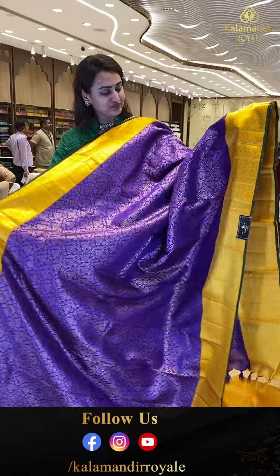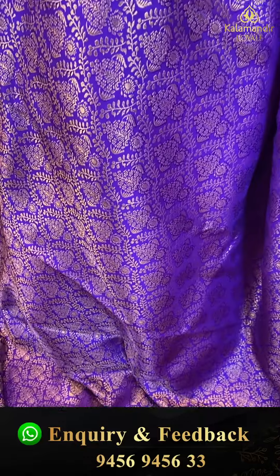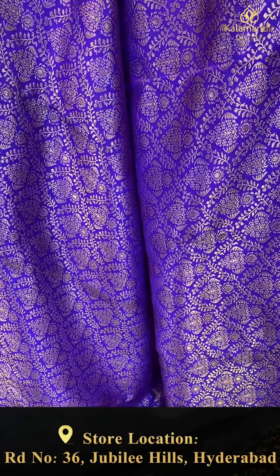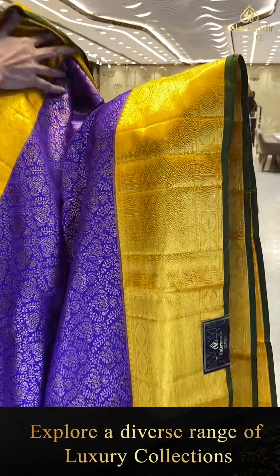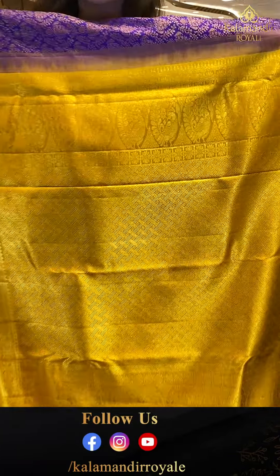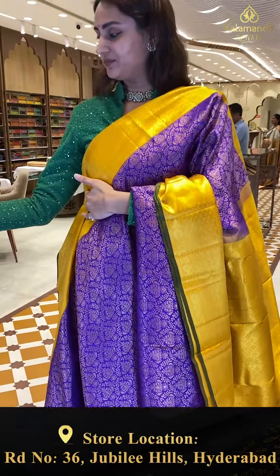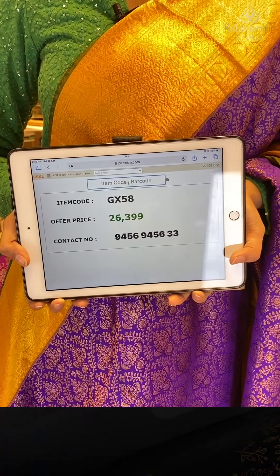Here is another one in the color mango saffron purple and yellow. The body has floral and leaf jal with beautiful gold zari, with a gorgeous contrast border featuring rudraksha booties, diamond booties, stripes, flower booties, and triangles with entire gold zari. The pallu has diamond brocade with gorgeous gold zari. The blouse is a nice contrast.